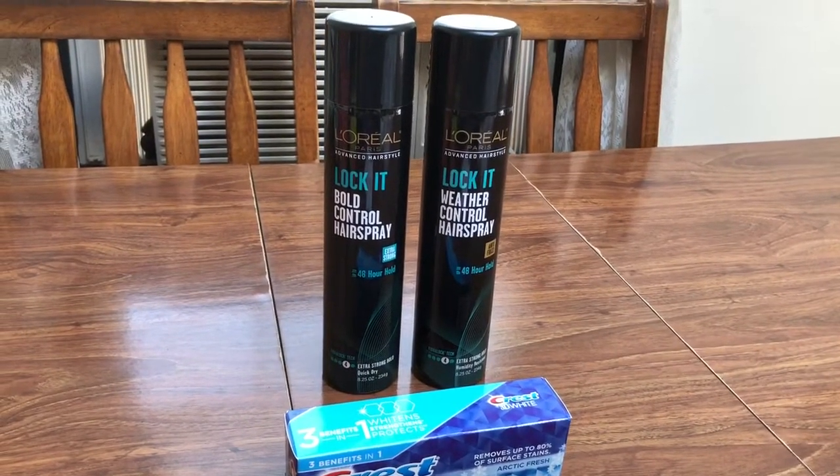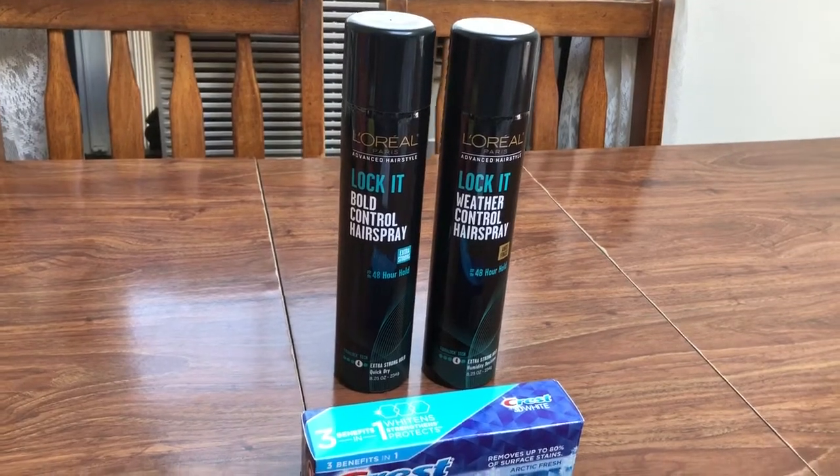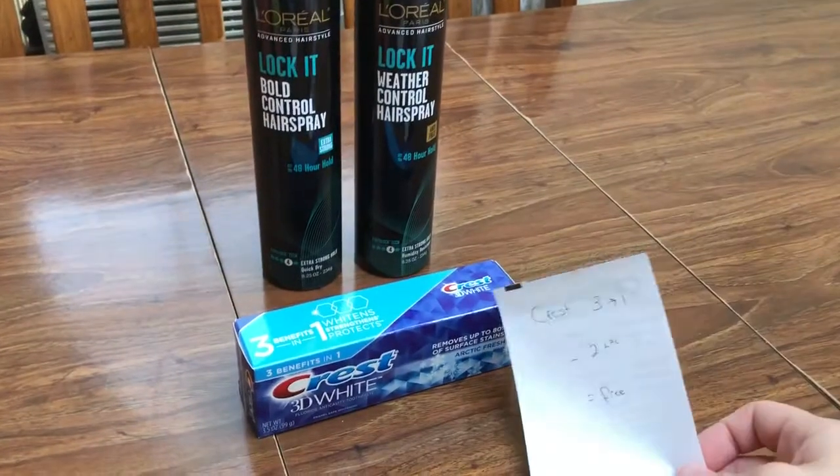Hey guys, this is mama made. This is my really small CVS couponing haul for the week of July 15th through the 21st, 2018. Not much really to be excited about — it's a great week to skip, in my opinion.